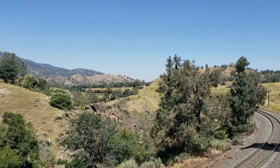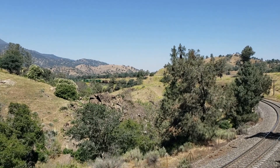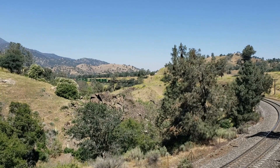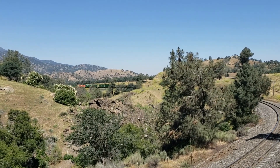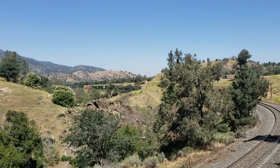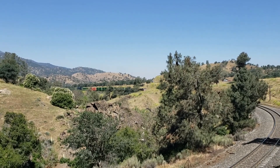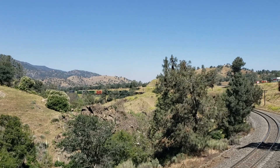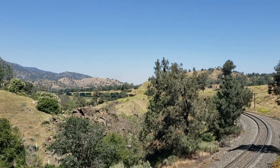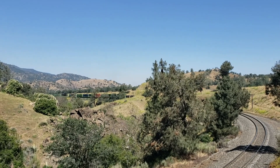Here comes a Union Pacific container train up the hill. This is the railroad southbound-eastbound — all you old Southern Pacific people know it — but he is going pretty much compass east right there.